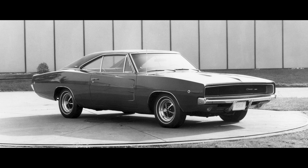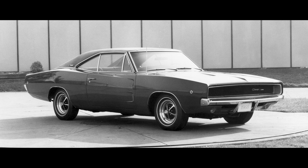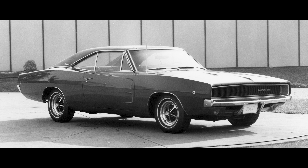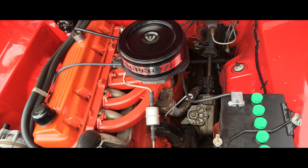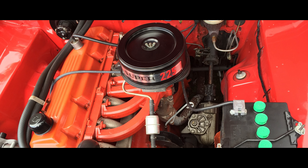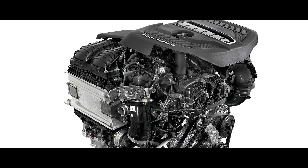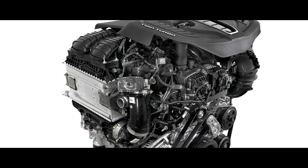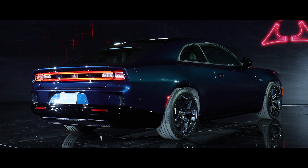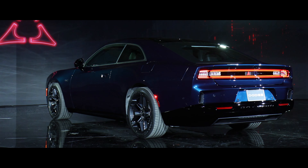The 1968 Dodge Charger — the generation this new car is based on — was offered with a tall-block 225 cubic inch, 3.7-liter slant-six engine producing 145 horsepower and 215 foot-pounds of torque. That twin-turbo inline-six Hurricane engine doesn't sound so bad now, does it? At one point, Chargers were even offered with four-cylinder engines, but we're not going to get into that at all.